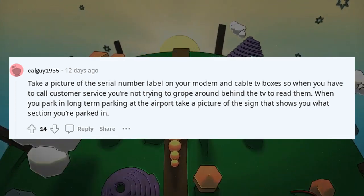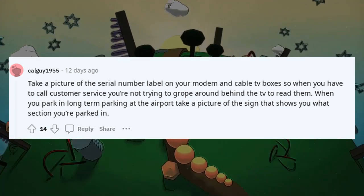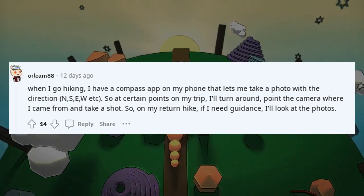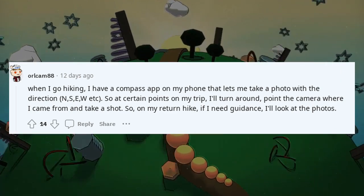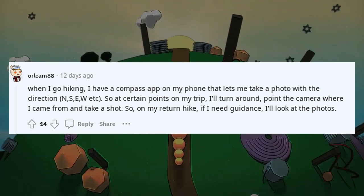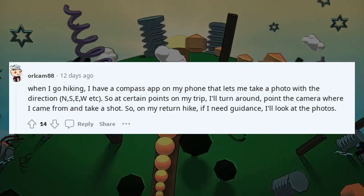When you park in long-term parking at the airport, take a picture of the sign showing what section you're parked in. When I go hiking, I have a compass app that lets me take a photo with the direction N, S, E, W. At certain points on my trip I'll turn around, point the camera where I came from and take a shot — on my return hike, if I need guidance, I look at the photos.